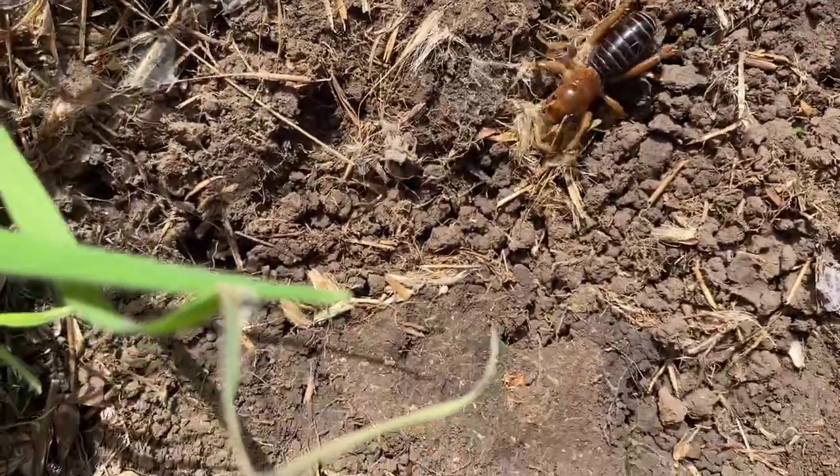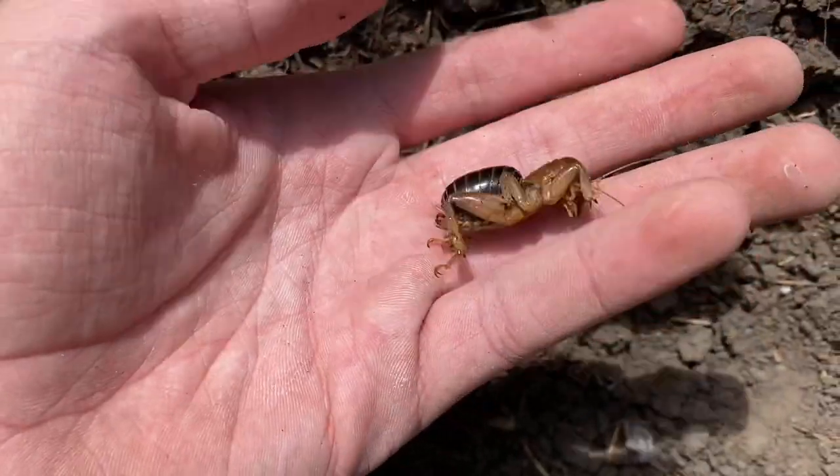Another Jerusalem cricket. Come here. A medium-sized one.